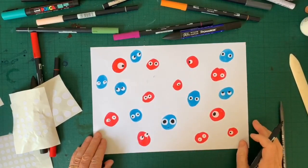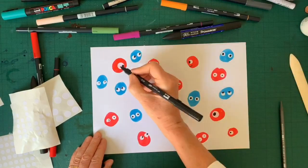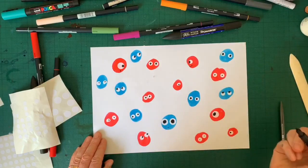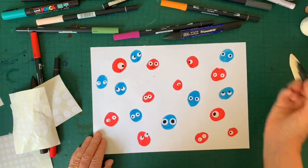Next I'm going to add their mouths. Now some of them are from the side view, so we're going to do a smile from the side, or a surprise look from the side. Some are looking unhappy and some are happy.